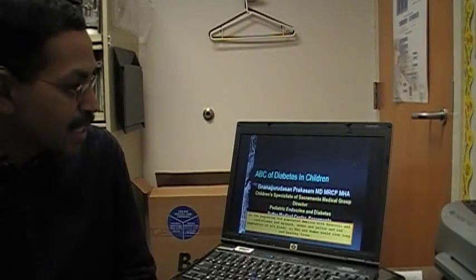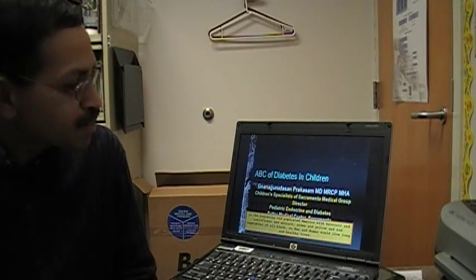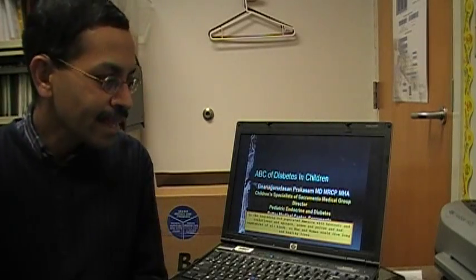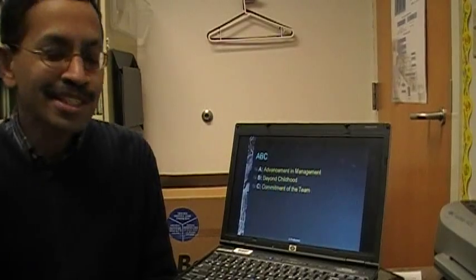Now going through the slides, this is just to give you an overview. Let's start with a joke. In the beginning, God populated America with broccoli and cauliflower and spinach, green and yellow and red vegetables of all kind, so man and woman would live long and healthy lives. The story will continue later on.